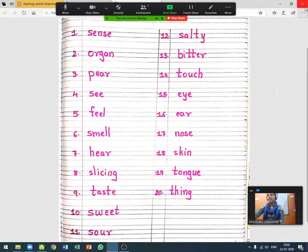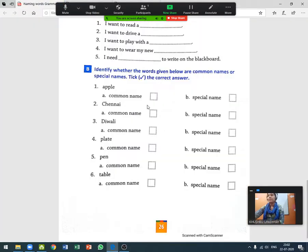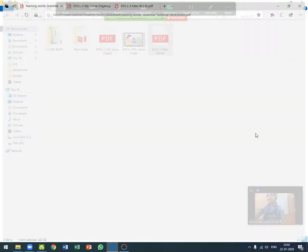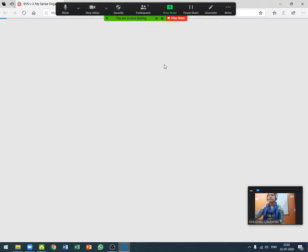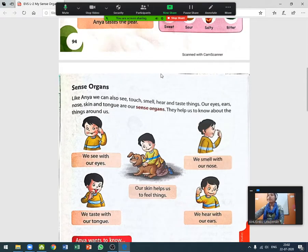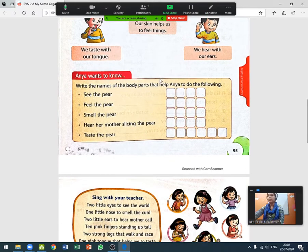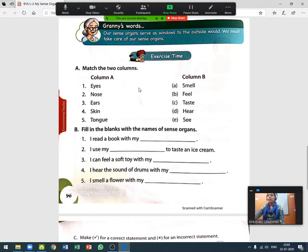Now let's do the exercise. Let me show you the textbook pages. You have to underline all the new words — read the chapter and you will find them. Now, page number 96: we will do exercises.